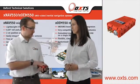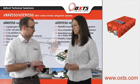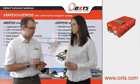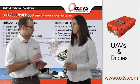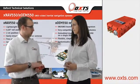Sure. Well, as you mentioned, this is the XNAV, and it's a miniaturized, GPS-aided inertial navigation system. It was really designed with the UAV and drone market in mind, where size and weight restrictions are quite heavy, and payload restrictions apply to a lot of the miniaturized drones.